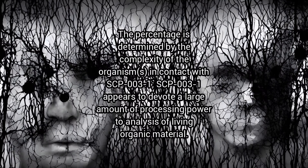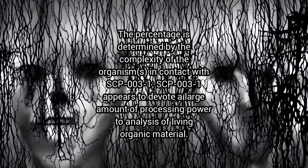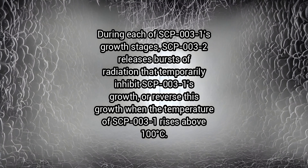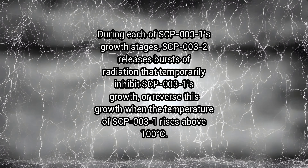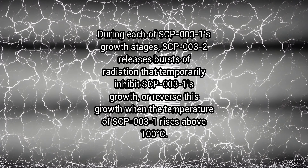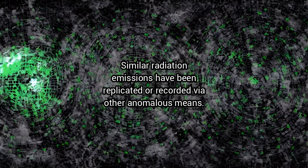SCP-3-1 appears to devote a large amount of processing power to analysis of living organic material. During each of SCP-3-1's growth stages, SCP-3-2 releases bursts of radiation that temporarily inhibit SCP-3-1's growth, or reverse this growth when the temperature of SCP-3-1 rises above 100 degrees Celsius. Similar radiation emissions have been replicated or recorded via other anomalous means.